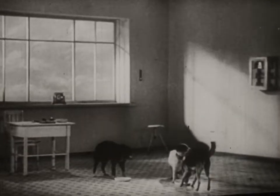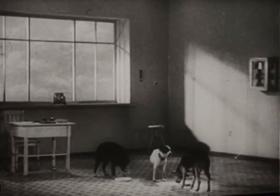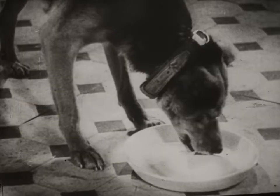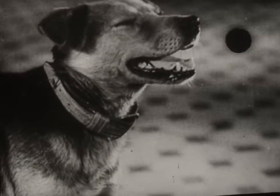These experiments on the revival of dogs have shown that the process has no harmful effect on the animal organism. The question of the revival of animals is one of the most interesting problems in physiology today. Experiments on revival have added to the valuable store of our knowledge of experimental medicine.